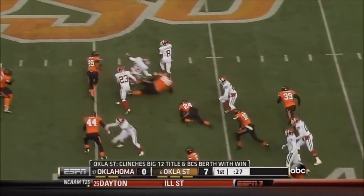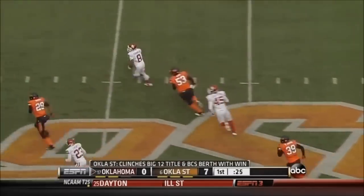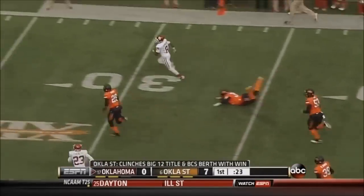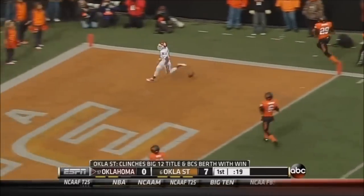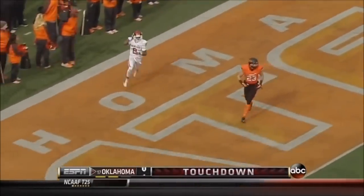Up the middle to the 40, 45, outside he goes to the 50 — he's got open space! To the 40, down the sidelines, 30, to the 20 — he's gonna score! Into the end zone, Jalen Saunders — touchdown, Sooners!